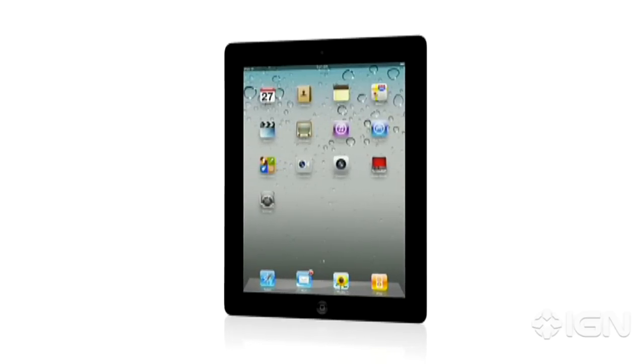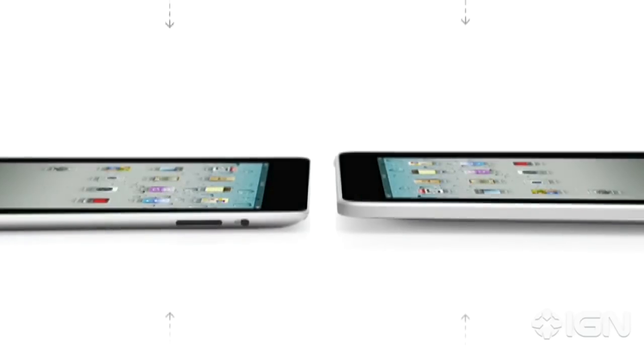And now, with iPad in the hands of millions of consumers, it truly has become a blockbuster post-PC device. iPad 2 really builds on the success of the original iPad.